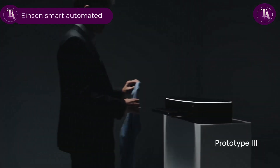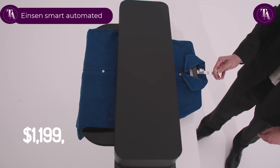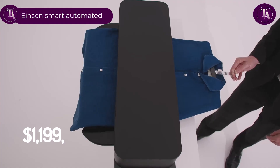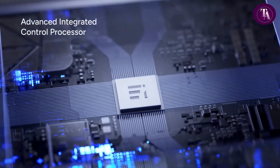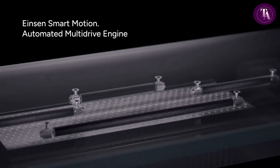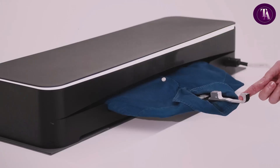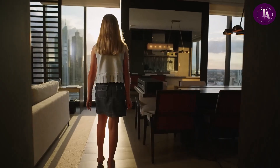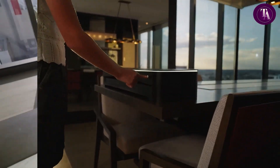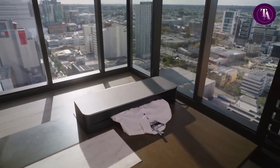The EINZEN Smart Automated Iron, priced at $1,199, revolutionizes garment care with its fully automated feed, steam, and press system, delivering professional results in under a minute. Featuring superheated steam, smart fabric recognition, and a hygiene mode to sanitize without chemicals, it adapts to cotton, linen, wool, polyester, and more. Modes like Eco and Refresh optimize energy use and restore freshness.